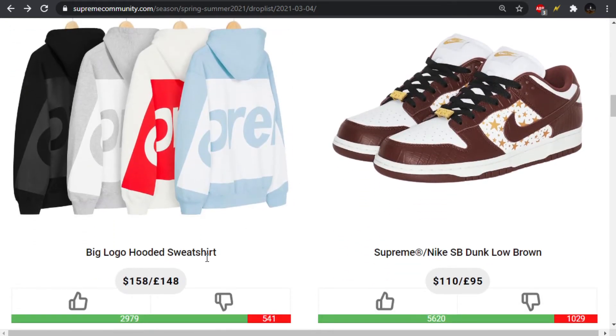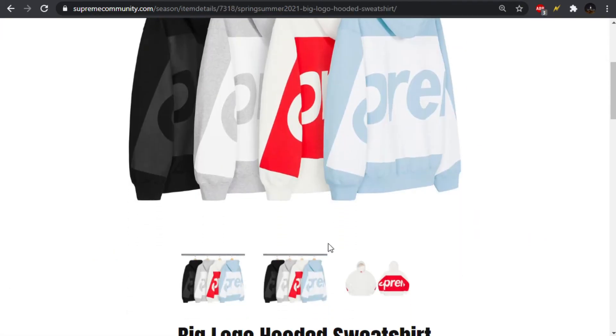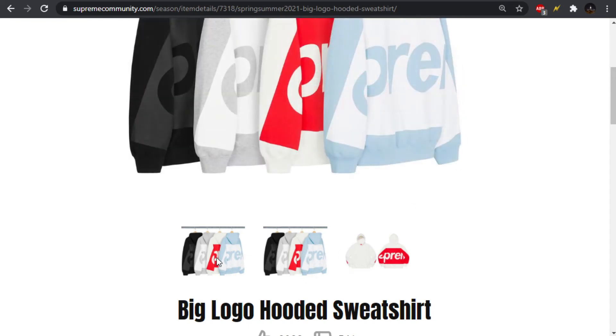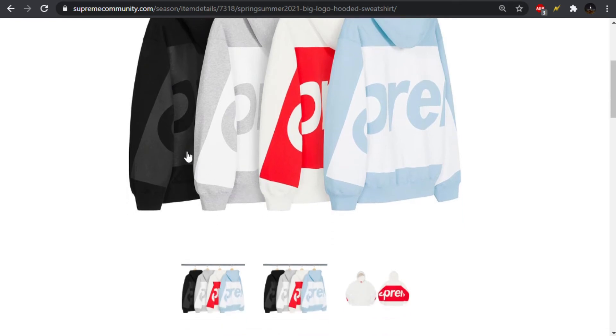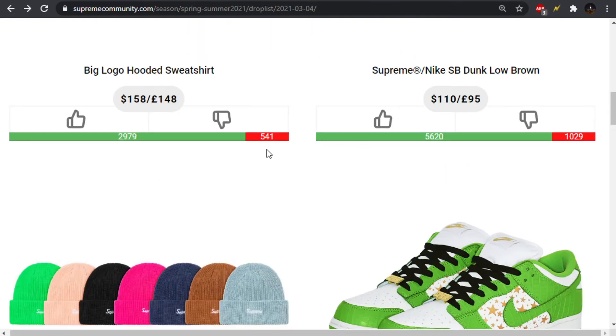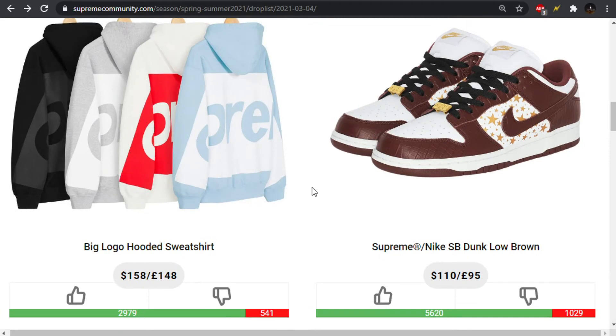Here's what I was talking about — the big logo hooded sweatshirt. I think this is garbage. I don't know how this has that many upvotes. This looks like a bootleg, honestly — it looks like fake Supreme. Basically, you just have a huge box logo across the back, and that's really it. The black one is kind of cool, I guess. It just looks like some cheap Chinese Supreme you would find in a fakes market.